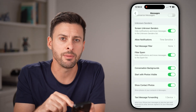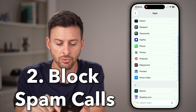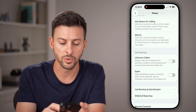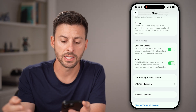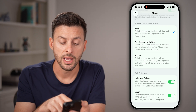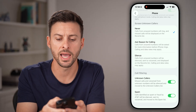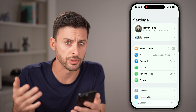Let's do the same thing for phone calls. Tap the back button, then scroll down and tap on Phone. All you need to do is scroll down and turn on call filtering for unknown callers as well as spam calls. You can also choose to screen unknown callers if you want to either silence them or ask for the reason why they're calling. Now you're protected from those spam calls and text messages.